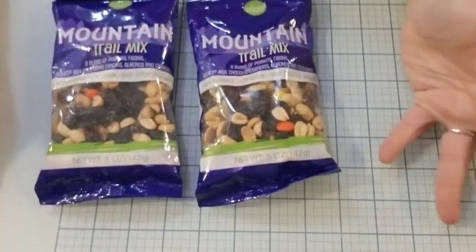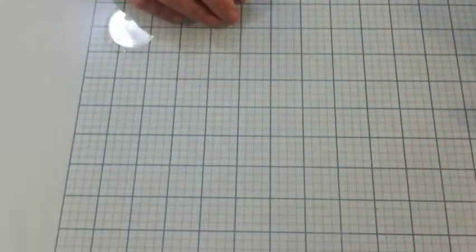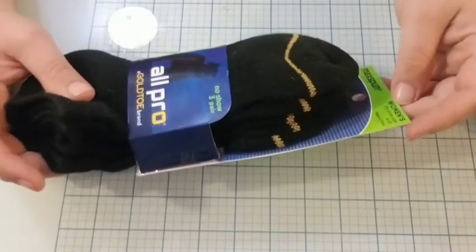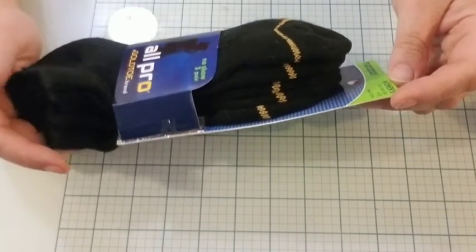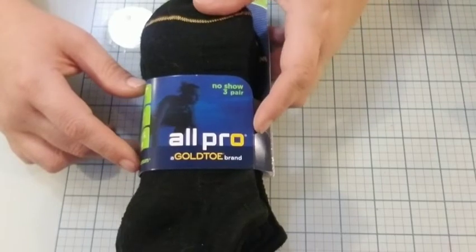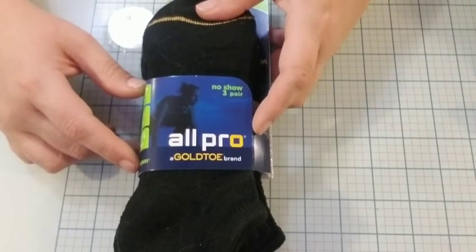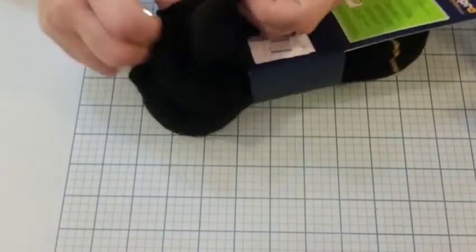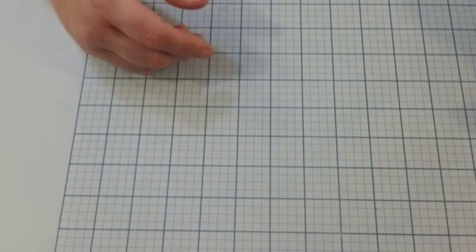The first couple things I got were mountain trail mix — just something to put in my truck when I'm waiting on Zach. Next thing is a three-pack of socks. One of these socks will be used to do something; the other ones are going to be in my drawer. It's the All Pro Max monk gold toe brand, no-show. I'm not sure if I'm gonna like them because they're no-show and I didn't see that, but I can always try them. They're a three-pack and they're thick, so that might be a good thing.